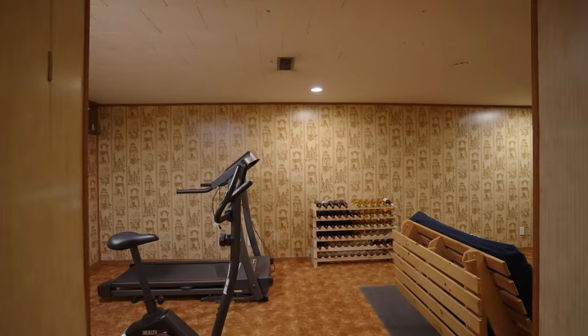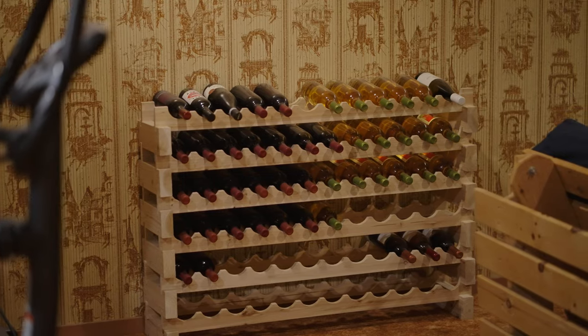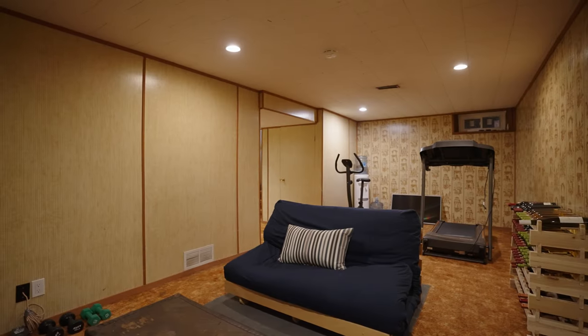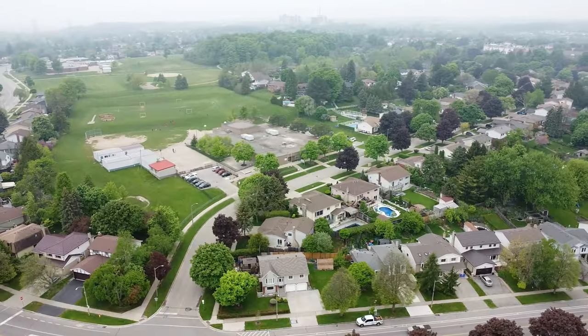Finally, the basement level features a cozy rec room, perfect for hobbies, a home gym, or a play area. You'll never run out of storage space with plenty of room to keep your belongings organized, including a large crawl space for those seasonal items.